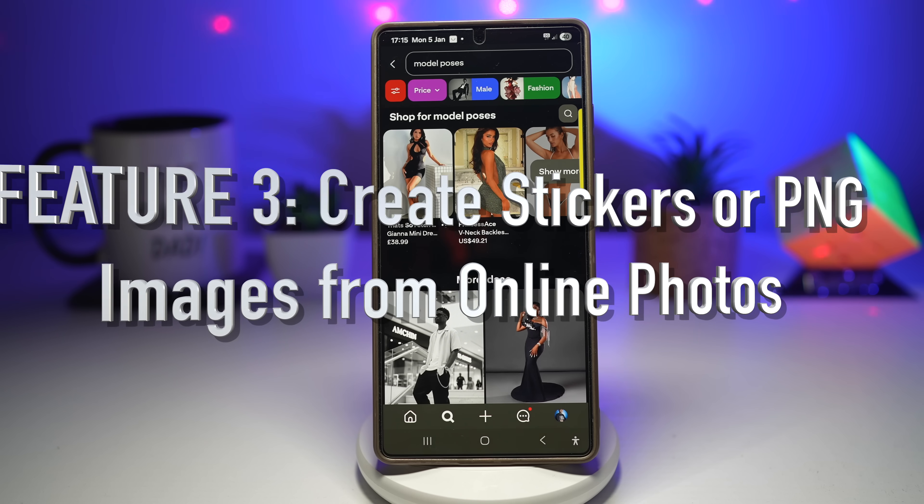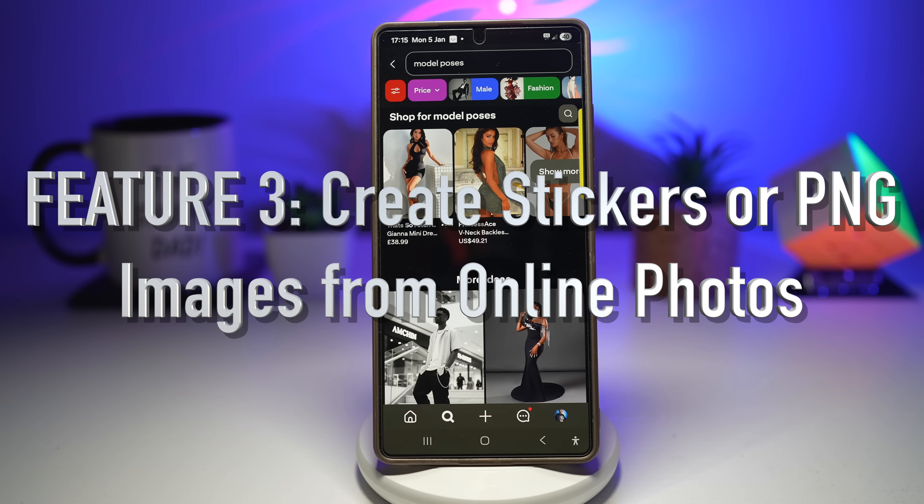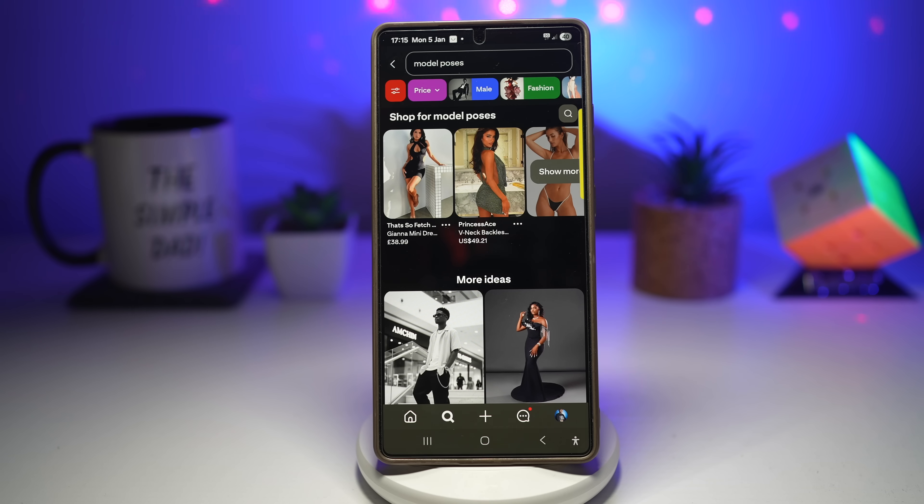Feature number three is creating stickers or PNG images from online photos. You see a funny image online and want to turn it into a sticker or meme. Normally you download an app, watch ads, and deal with watermarks. But with Samsung you just press and hold the object and it gets cut instantly — no background apps, no extra apps required, just AI smart select.